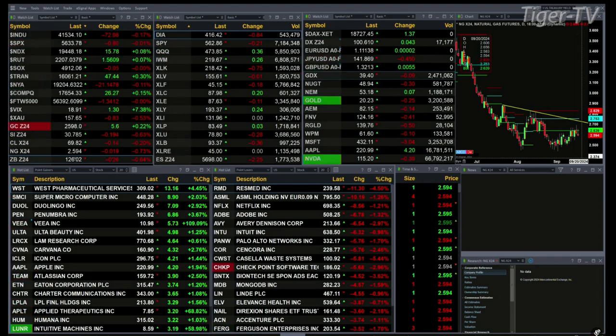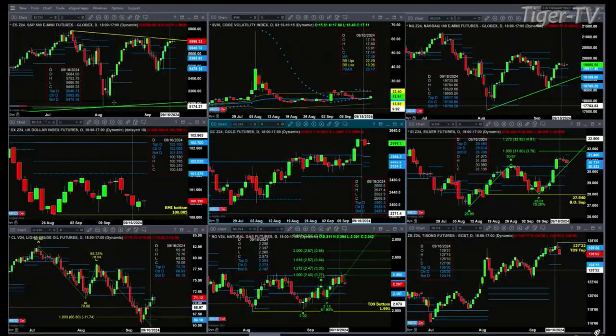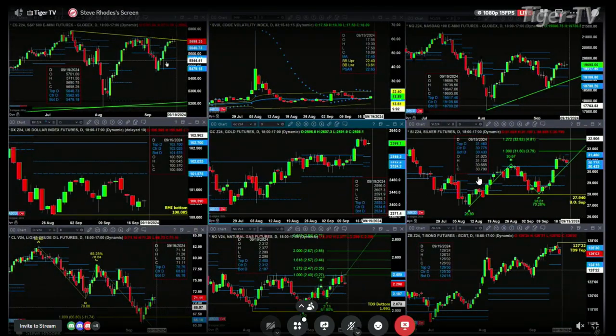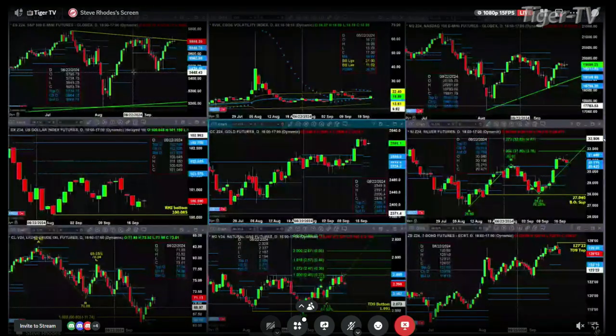Let's figure out what all that means by looking at that nine panel market update chart. We begin with the ES mini in the upper left. The price is still dealing with a descending trend line, so it's still dealing with resistance. It has a TD9 count top that is still in place, so the ES mini still has a top in place.